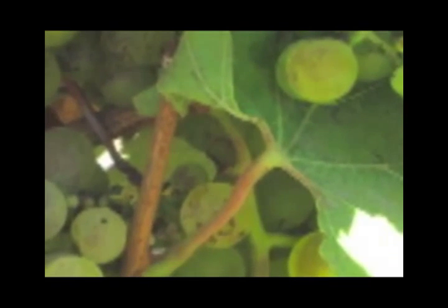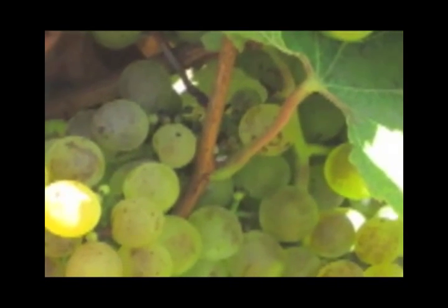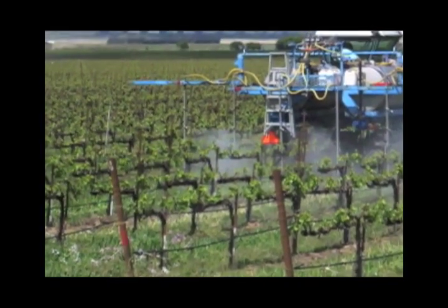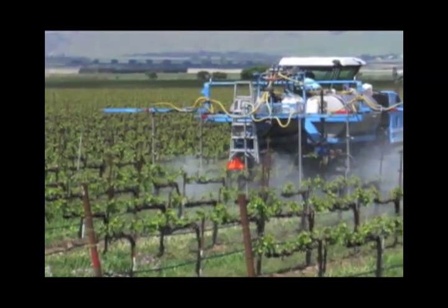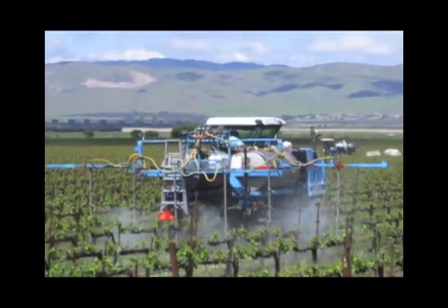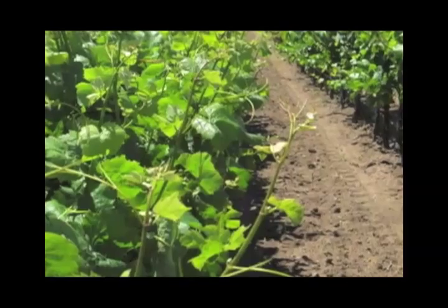And bad tasting fruit. In some cases, entire crop devastation has occurred. So what can be done to help prevent powdery mildew on grapes? Simple — incorporate JMS Stylet Oil into your pest management system, beginning with your first application, typically at bud break or 2–4 inch shoot growth.